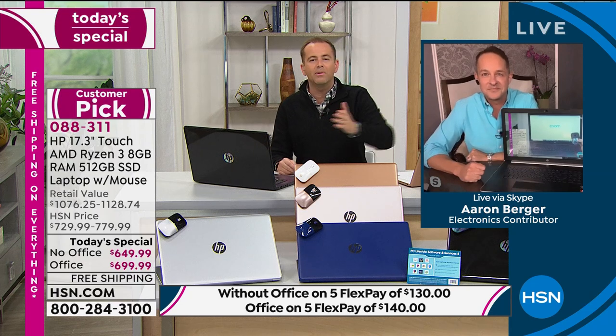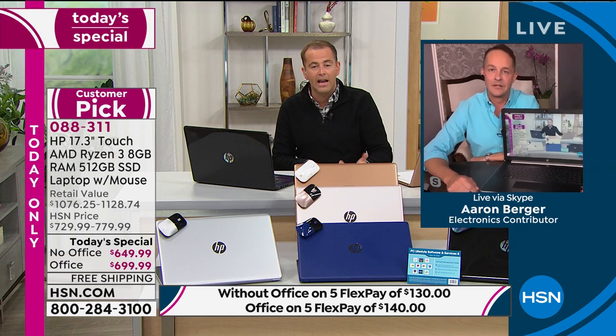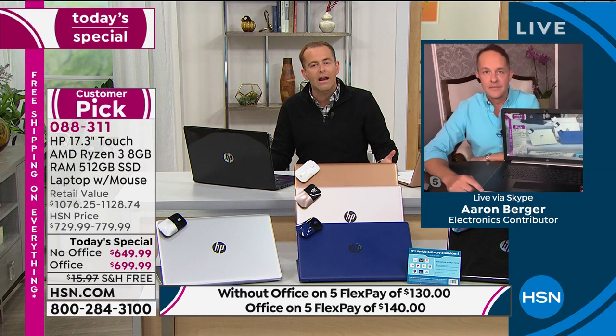FlexPay is the reason a lot of people come to HSN every single day. With Office it's $699.99, bringing it home for about $140 per payment with no interest and no fees. Christmas is on the way, and now is the time to invest in your all-singing-and-dancing laptop. There is no other 17-inch laptop coming up. Two to three years ago Aaron said 17-inch laptops were harder to come by — and sure enough, you just don't find them as readily as smaller sizes, particularly through the pandemic with limited supply chains.